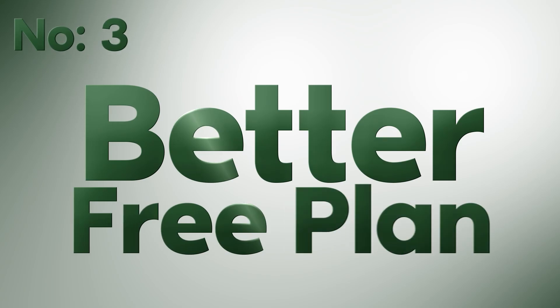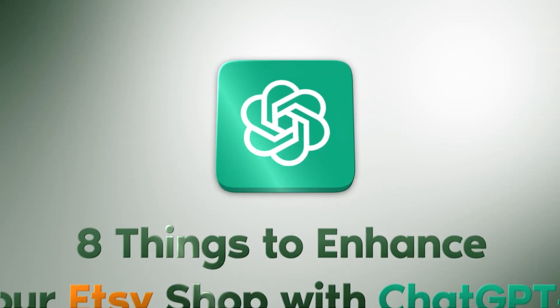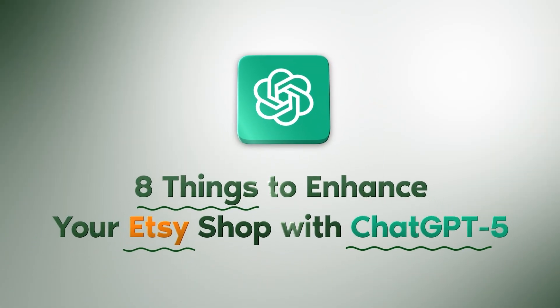And number three is they also have a better free plan. The free version now has more deep reasoning models included that used to only be for paid users. Now let's go into the eight ways that you can use this for your Etsy listings.